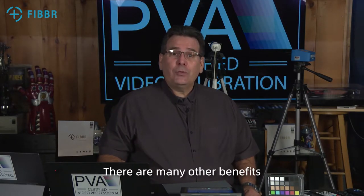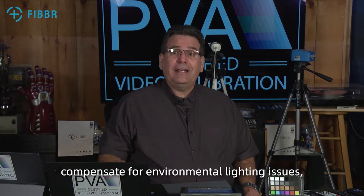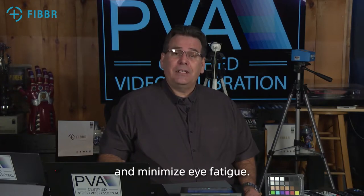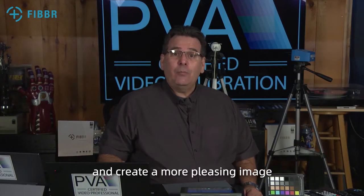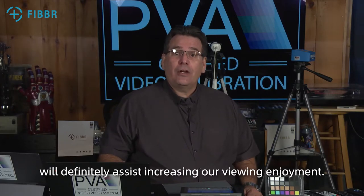There are many other benefits relating to calibrating a video display. You can achieve colorful and lifelike picture quality, compensate for environmental lighting issues, extend the life of the display, save energy, maximize image detail, and minimize eye fatigue. While you may not have immediate access to these advanced resources, we can start our journey towards image fidelity and create a more pleasing image by doing some simple things that will definitely assist in increasing our viewing enjoyment.